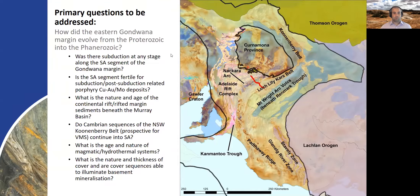Broadly, the aims of our project within the Delamerian are to understand how the continental margin evolved as it spanned from the Proterozoic into the Phanerozoic at the eastern margin of Australia, and where different parts of this geosystem sat at different times relating to subduction or possible subduction systems. That has a key impact on the mineral potential and what deposit styles we might expect to find in the area.